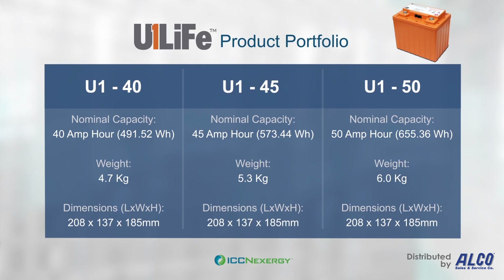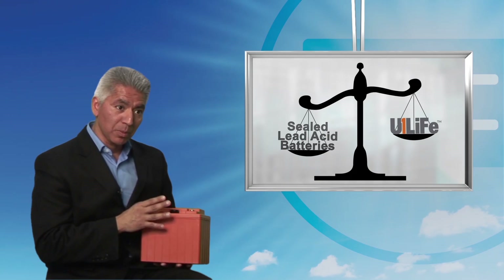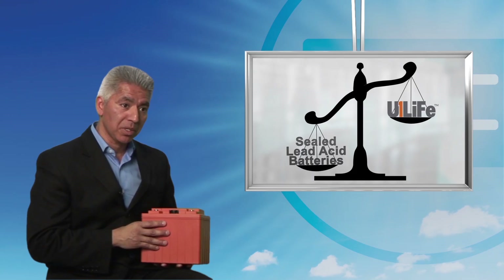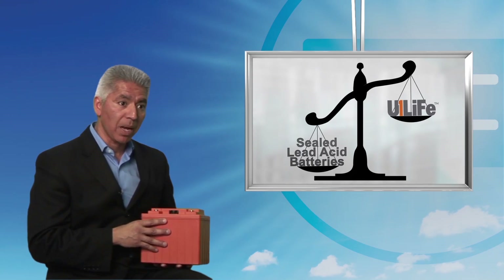Our U1 Life batteries are available in three configurations: a 40 amp hour, 45 amp hour, and 50 amp hour, which provides an output power of 491 watt hours up to 655 watt hours. From a weight standpoint, these batteries are very light, from approximately 10 pounds up to just over 13 pounds — much lighter than a lead-acid battery.